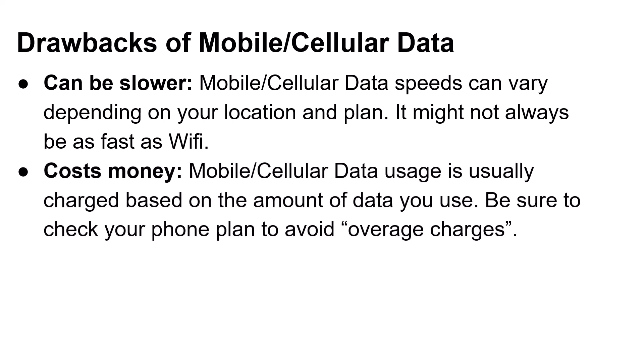It costs money — mobile cellular data usage is usually charged based on the amount of data you use, so be sure to check your phone plan to avoid overage charges. A lot of plans now give you a set amount of data per month, and if you use that data up, it will just slow down your speeds until the next month. However, there are still some phone companies that charge overage fees. You'll receive text messages warning you as you approach your limit, and once you hit it, your cellular data will stop and they'll prompt you to add more data.